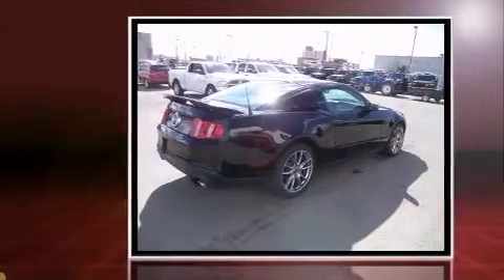Outstanding design defines the 2011 Ford Mustang. This two-door, four-passenger coupe still has fewer than 30,000 kilometers.